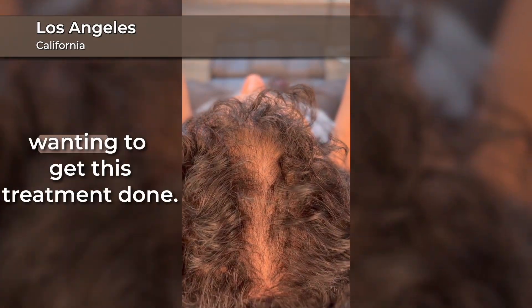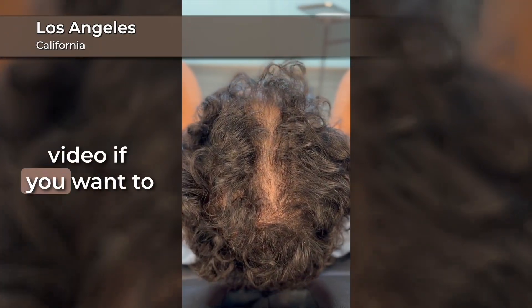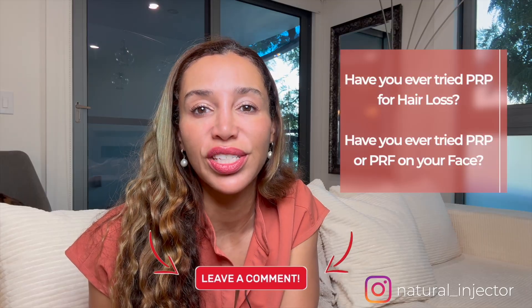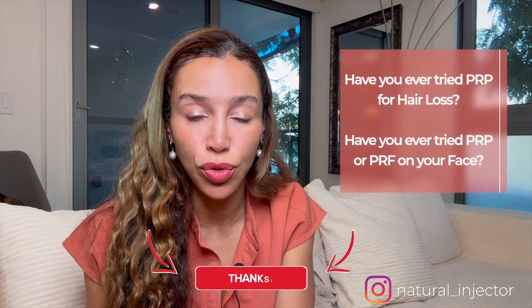If you tried PRP and didn't see results, or you're losing hair and want real science-backed options, you're going to want to try this new treatment. I practice in the Los Angeles area. For anyone wanting to get this treatment done, check out the link in the description of this video if you want to inquire or book an appointment. Leave a comment if you've tried PRP for hair loss or for anti-aging in areas like the face — let us know what you think. Would you try this treatment? This was just one treatment, and I'll show you what happens after two to three treatments and share more patient results in the future.